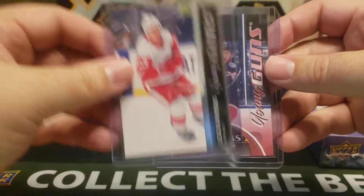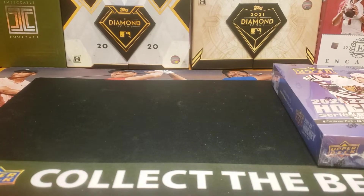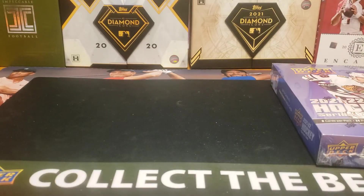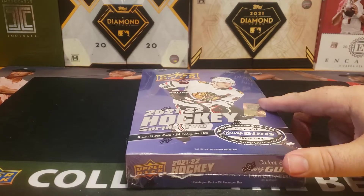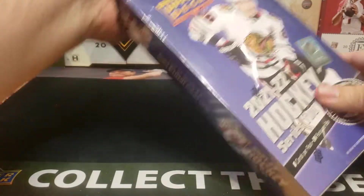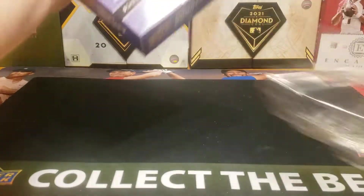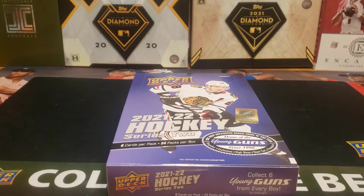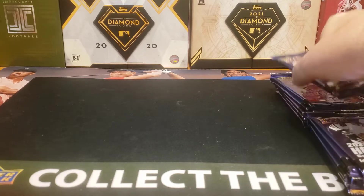And it looks gorgeous. There's a chance I might send that in to get slabbed. We'll see, but definitely really, really nice. So let's go ahead and open this up. I'm going to pause it so we can get everything out and then we can get to opening. Alright, got all the packs out. Let's get started.